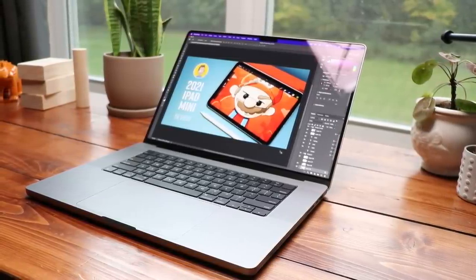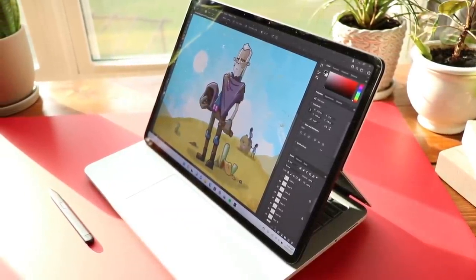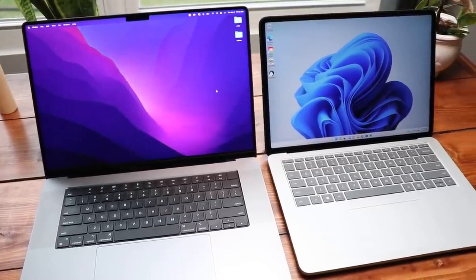This is a new 16-inch M1 MacBook Pro, and this is a new Surface Laptop Studio. These are the two best laptops I have ever used, and today they're going head-to-head in our smackdown.